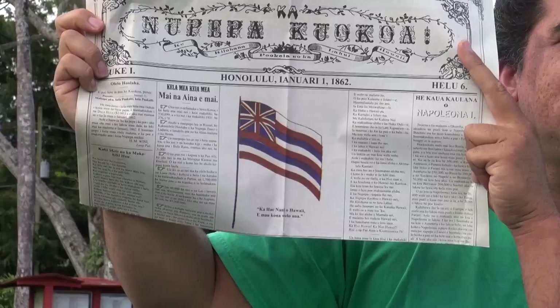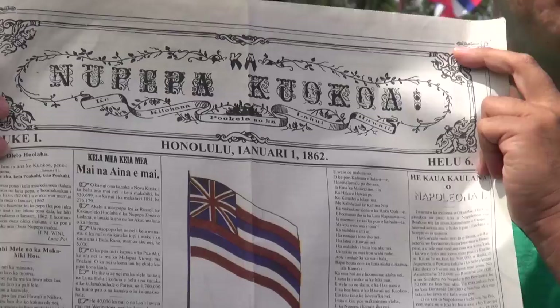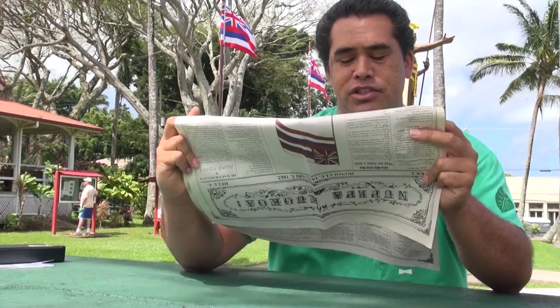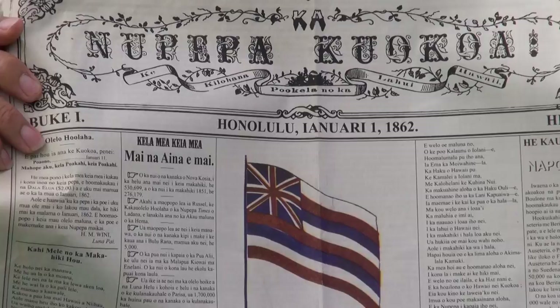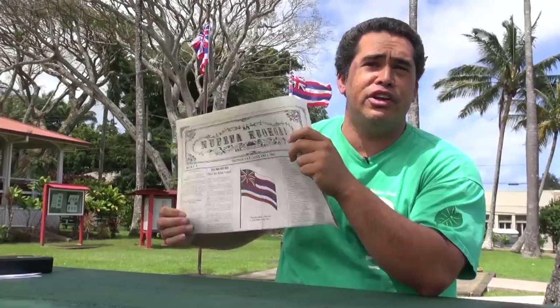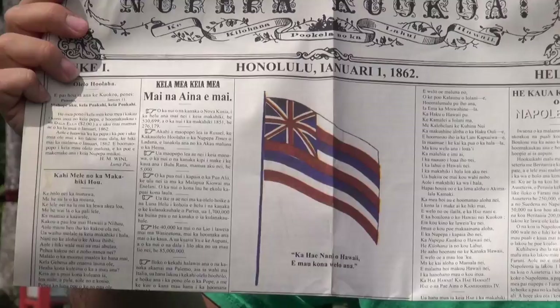January 1st, 1862 — it's the first color print newspaper in the world, and in it has the history of the Hawaiian flag. The Hawaiian flag was designed for King Kamehameha I in the year 1816. Hawaii is the first country to have a color print newspaper in the world. I focus most of my energy in reading Hawaiian language newspapers and bringing history like this for our people to know today.